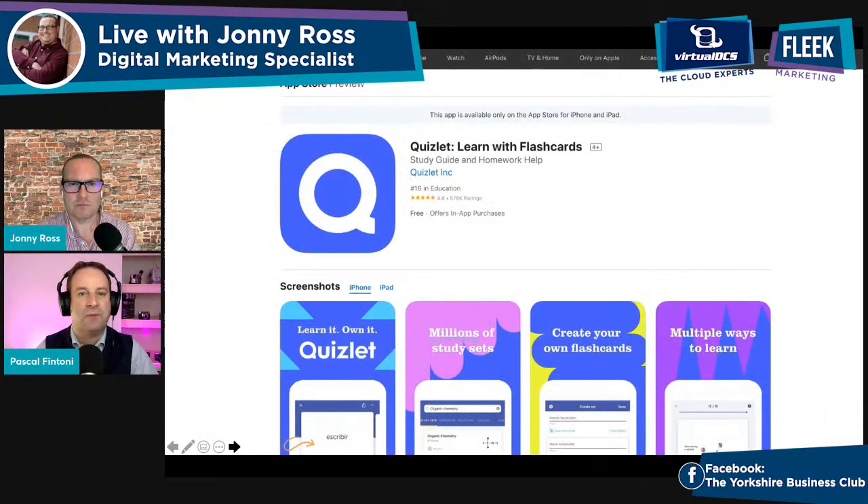For learning, remembering, or stimulating conversations with customers, Roger found a mobile app called Quizlet — learn with flashcards. You download the app, create flashcards and quizzes in advance, and share them with others to stimulate interaction and group work. This can be done remotely — you could have a Zoom call where people are using Quizlet as part of the proceedings and the experience.